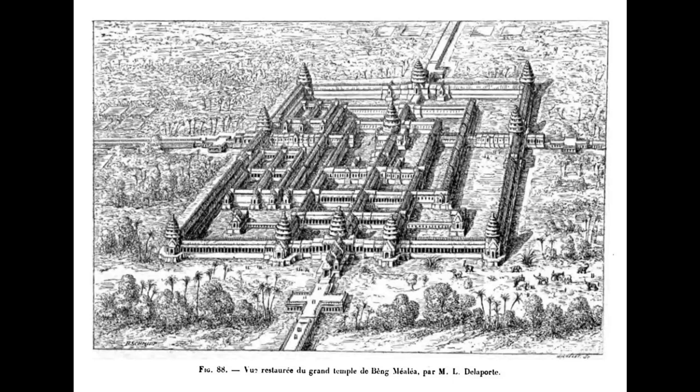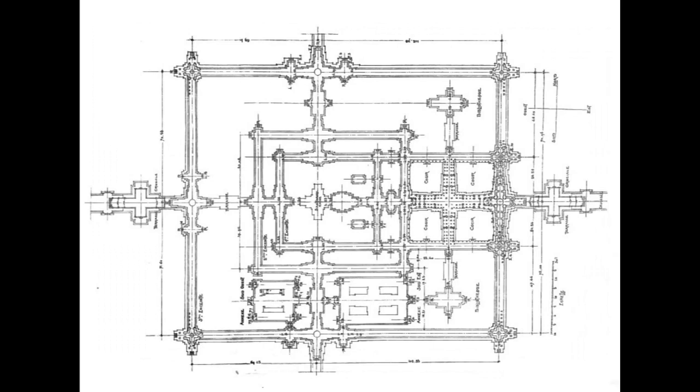Beng Mealea is a very impressive temple built in the reign of King Suryavarman II, 12th century CE, and modified by Jayavarman VII. It is located in Beng Mealea village, Beng Mealea commune, Sveilu district, Siem Reap province.